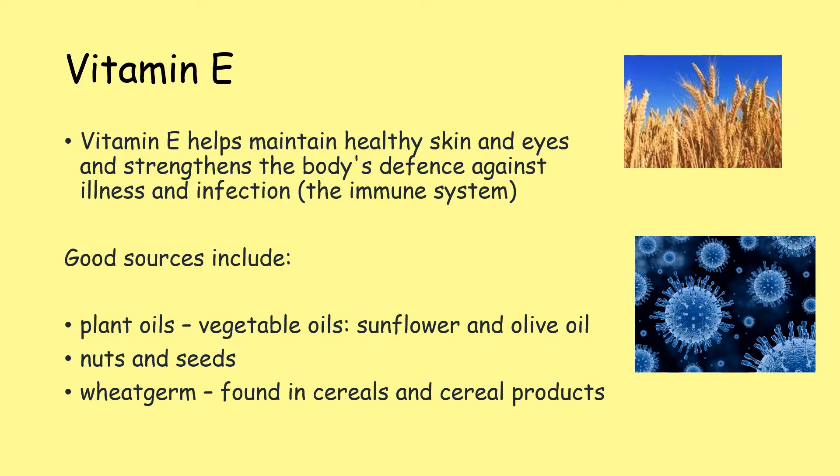Vitamin E helps to maintain healthy skin and eyes and also strengthens the body's defence against illness and infection — that's the immune system. Good sources include plant oils like vegetable oils, sunflower and olive oil, nuts and seeds, and wheat germ found in cereals and cereal products.